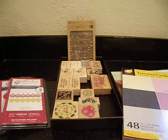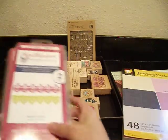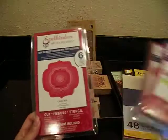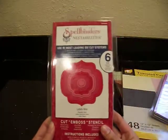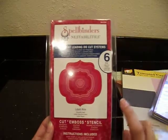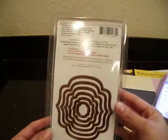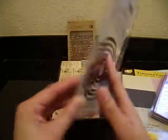A lot of the stuff I'm going to show you today is doubles of items that I've already purchased. I've just got a few things that I need to get rid of if anyone is interested. I'm going to start off with my Spellbinders. I've got three Spellbinders here available. As you can see, the package is still closed and sealed — these have never been opened and I've never used them.